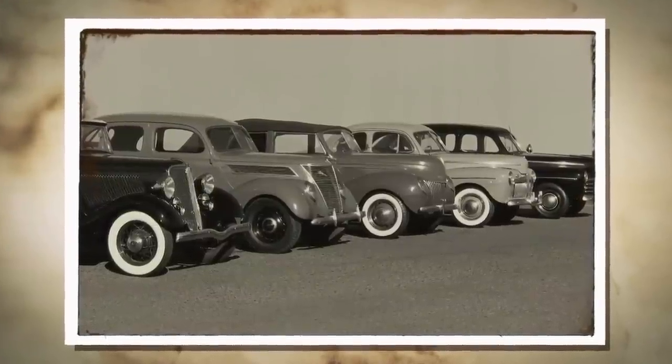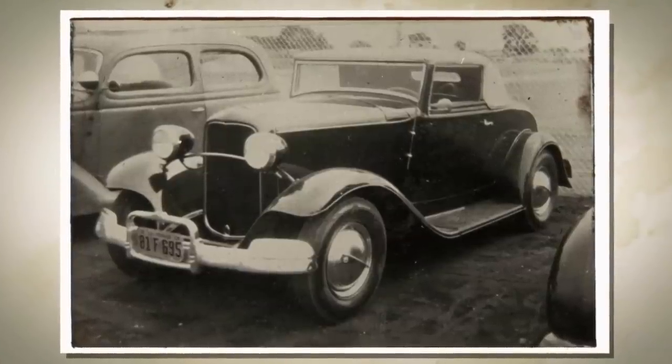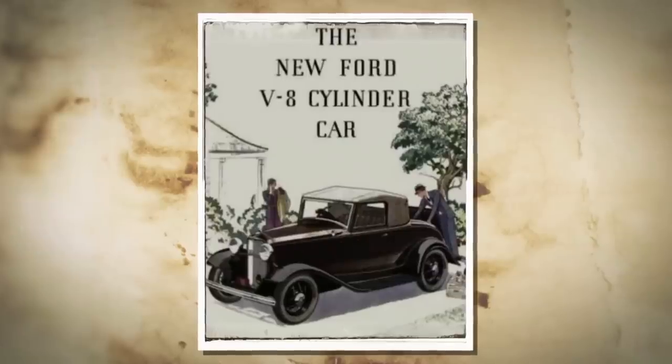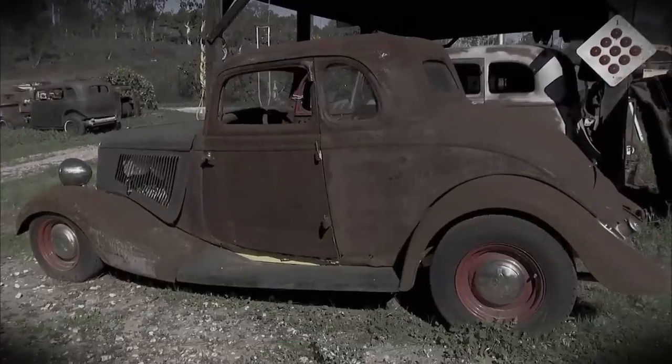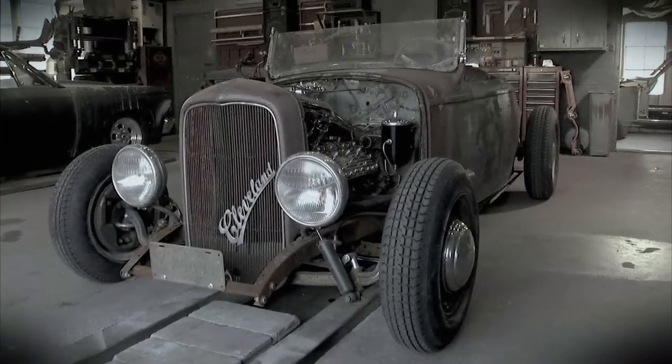No other car is more sought after to hot rod than the 1932 Ford. It was a masterpiece of industrial design and engineering. And with the introduction of the V8, the 32s brought the thrill of speed to the average guy. Everyone is looking for these cars. I've been lucky enough to find a 32 Ford Roadster body and a 33 Ford Coupe.